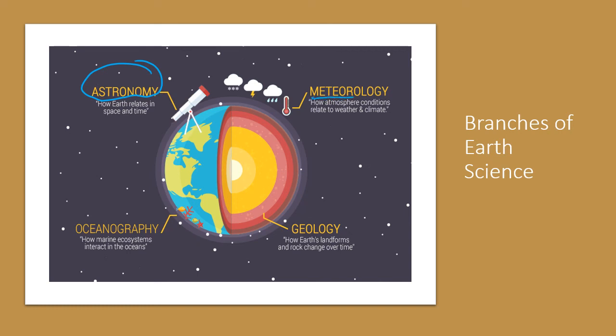Meteorology is just underneath that. So we're looking at the atmosphere, which is our protective bubble. We're looking at weather, climate, atmospheric circulation — so wind patterns moving around, things like that.